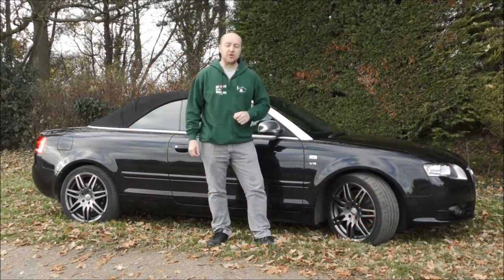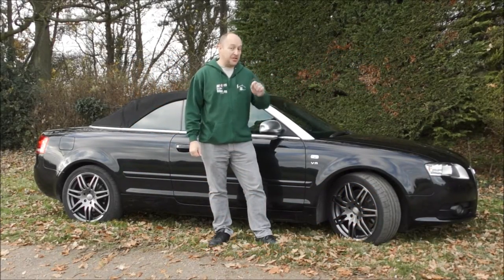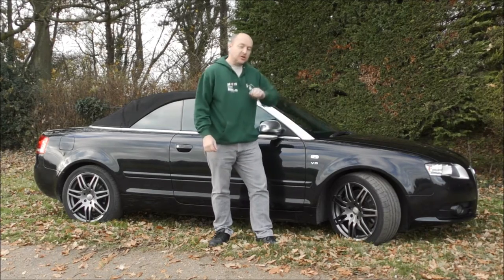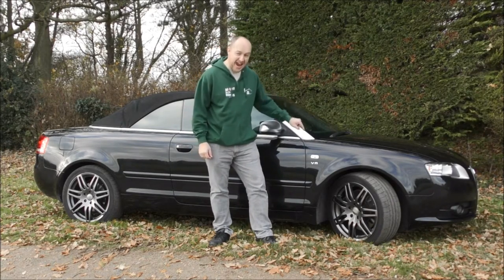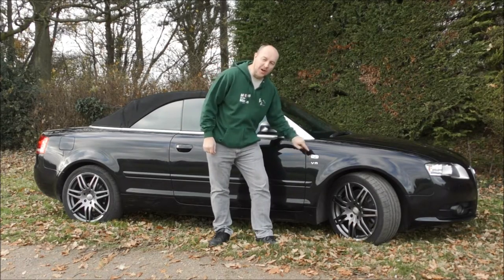Hello and welcome to another episode of Motors for the Masses. This week we're reviewing the 2006 Audi — not A4 — S4 4.2 V8.